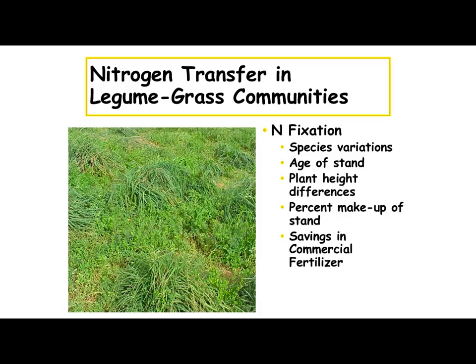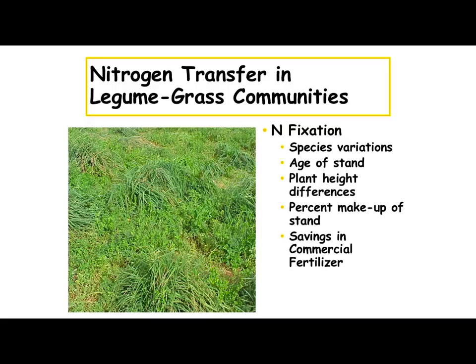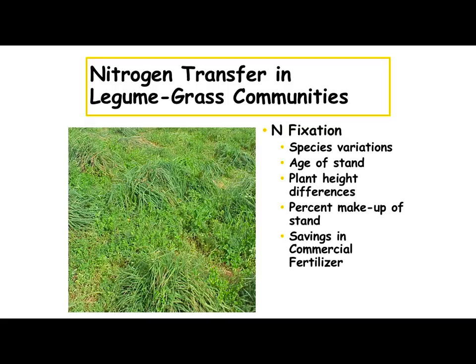The nitrogen fixation will make a difference based on the age of the clover stand. The height of that clover plant is also an indication of how much nitrogen it's going to fix in your soil. If we've got a lot of that little white Dutch clover about four inches tall, you're not going to get too much nitrogen out of that. But if you've got a red clover plant that's knee-high, it's going to probably produce you quite a bit more. According to studies from Kentucky and University of Missouri, you can get anywhere from 100 to 180 or 200 pounds of nitrogen back out of that, and that would save you quite a bit of commercial fertilizer.